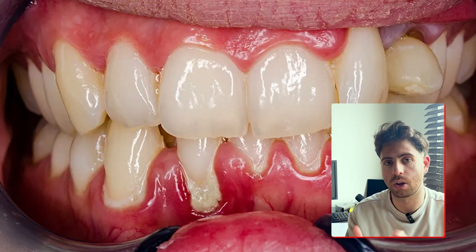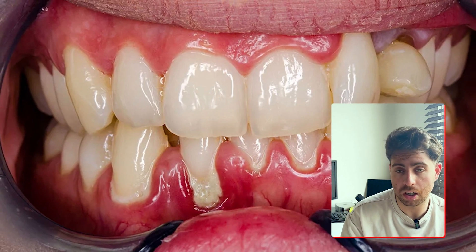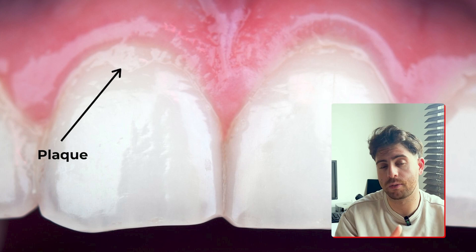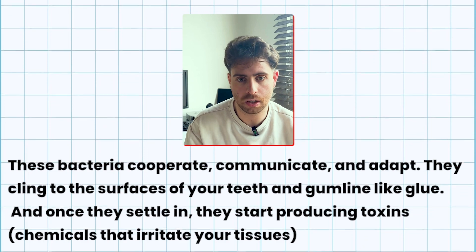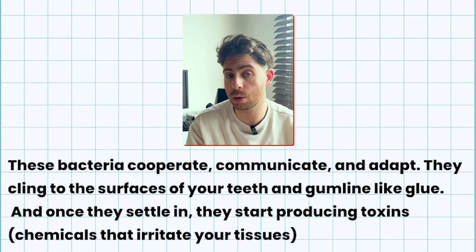Maybe one day you floss and notice a little blood, and your gums might look a little puffier than usual. This is where it starts to slip under the radar. Now, plaque is more than just food and bacteria — it's a living biofilm. It's a structured colony of bacteria that protect themselves with a sticky, slimy layer. This biofilm acts like a shield, highly resistant to your immune system, to saliva, and even certain mouthwashes.